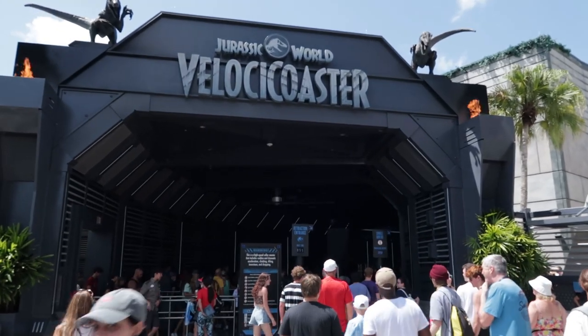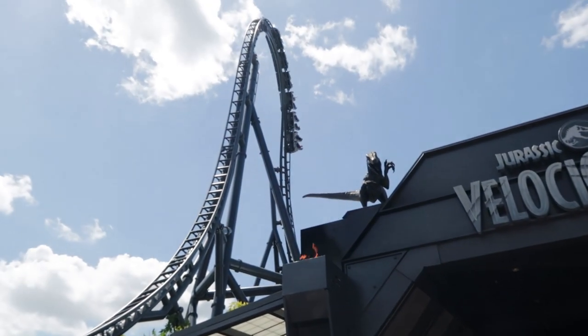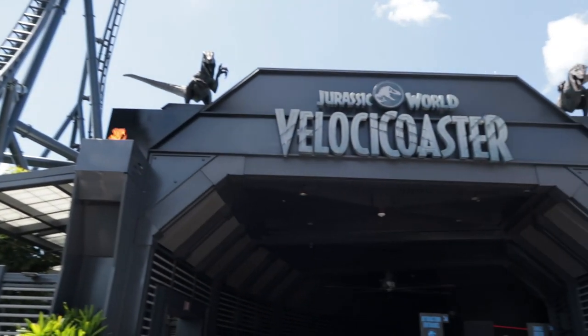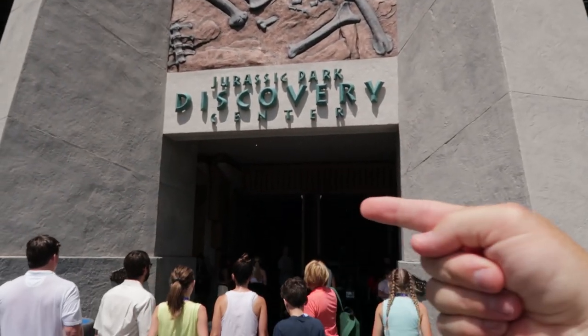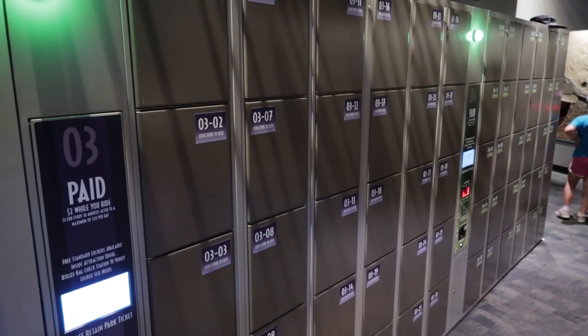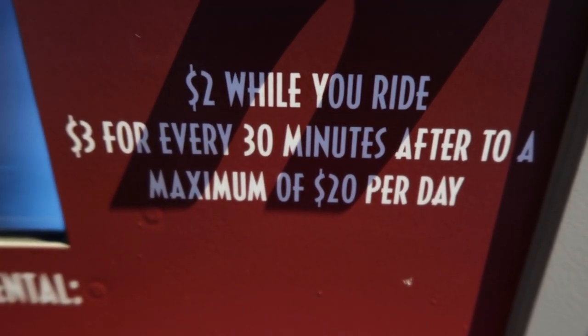Most of the time I check, the Velocicoaster is a 45-minute wait, but that is not the case today as it is a 55-minute wait. Still a great value for the best roller coaster in Florida. Some have told me it's the best roller coaster in the world — I can't say that as I'm only familiar with Florida roller coasters. The regular lockers are free, but if you need an oversized locker, go inside and to the left. You do have to rent the large ones — the cost is only $2 while you ride, then $3 for every 30 minutes after that, up to a maximum of $20 for the day.